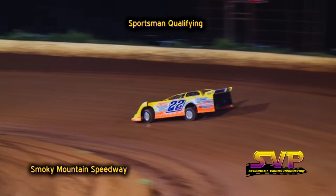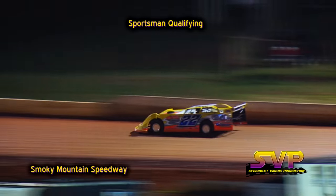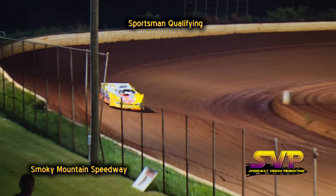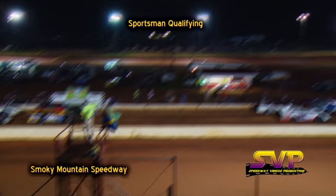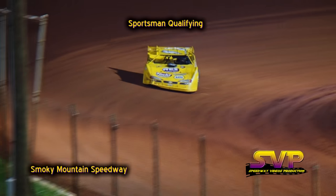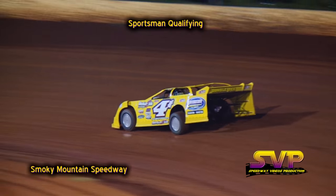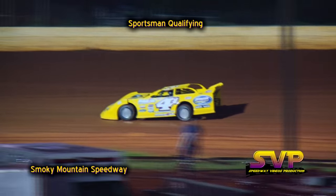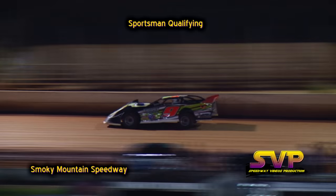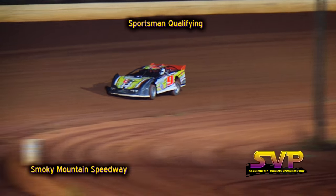Jalen Shannon in the 22 car here tonight, also out on the racetrack, the H car of Levi Hicks. Levi Hicks and Jalen Shannon qualify here with the sportsman division. Jalen Shannon's first lap time — fast time so far — a 17.244. Even quicker, Levi Hicks: 17.188.